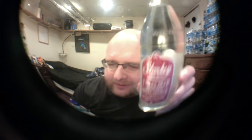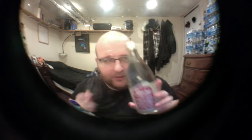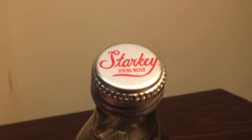Talking about the labels themselves — they're both nice. I personally think the Starkey Springs one is a little nicer. This one is kind of like a wine bottle, while the other is like an old-fashioned soda bottle in terms of the font and style. They're both glass and both have metal lids.